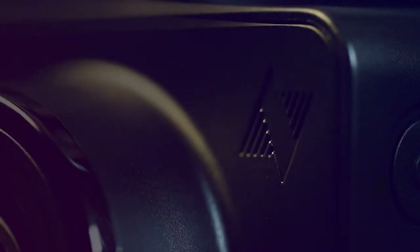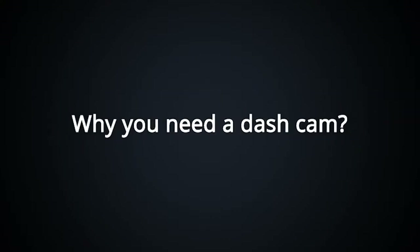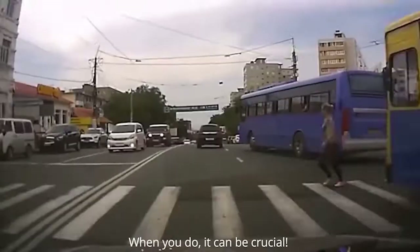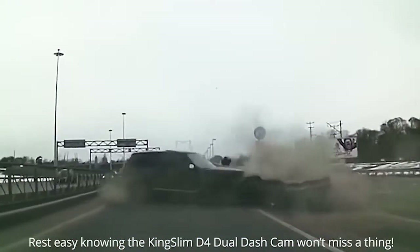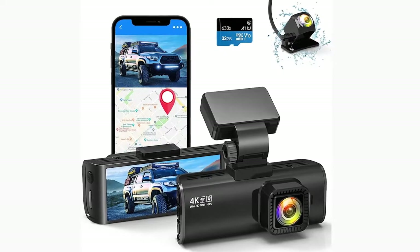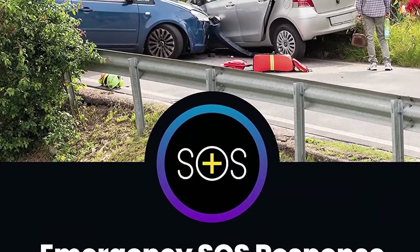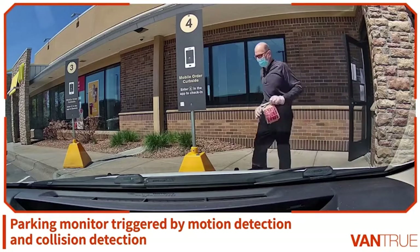A car camera that continuously captures the dangerous, surprising, and sometimes expensive things that happen on the road can benefit all drivers. Any dash cam system will do that, but the best dash cam models do it in stunning quality, connected to your phone and using AI for spotting important scenes, recording crucial footage, or relaying your medical information to responders when you crash. Dashboard camera systems are becoming far more than just cameras.